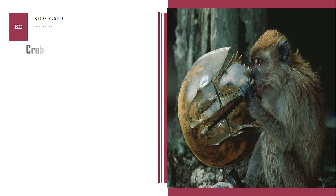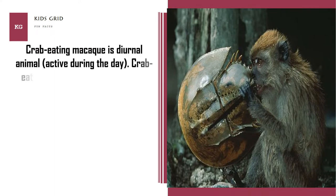Crab-eating macaque is a diurnal animal, active during the day. Crab-eating macaque is an omnivore — it eats both plants and meat.